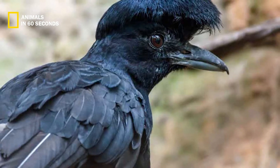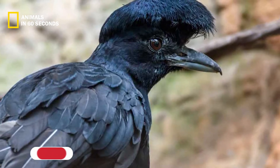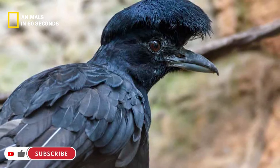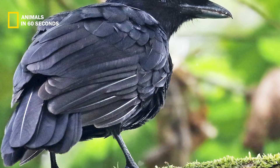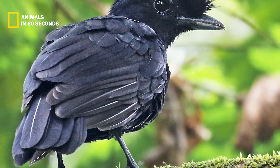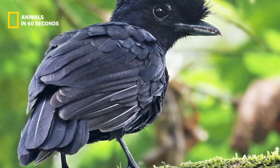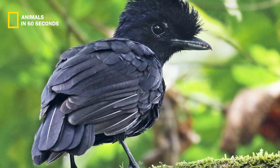The umbrella bird's prominent crest on top of its head is one of its most distinguishing characteristics. In order to attract a female during mating, the males spread their crest out until it almost completely encloses their whole head. The umbrella bird then retracts its long curled feathers, making it more covert the rest of the time.